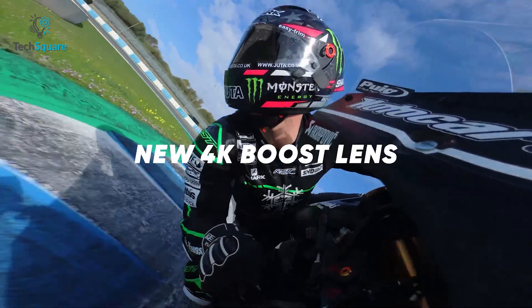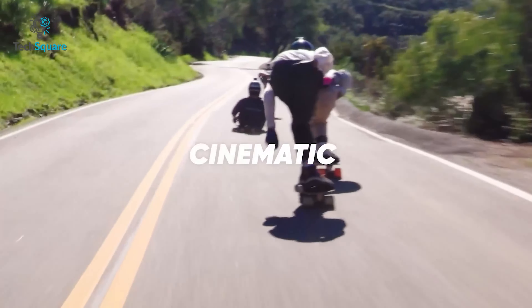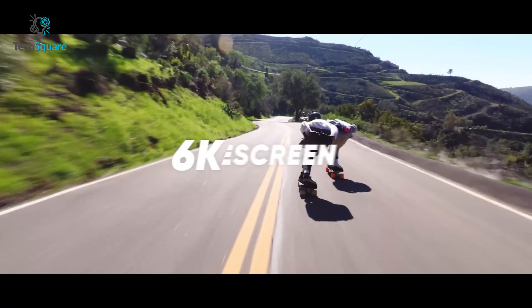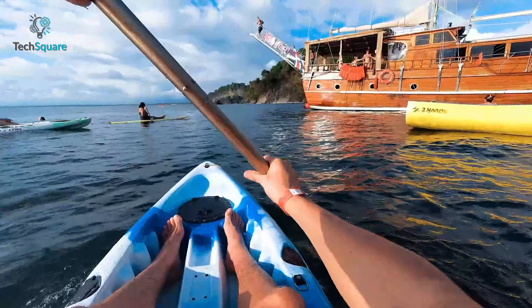The 4K boost lens in the One RS surpasses its predecessors in terms of performance, though the practicality of the 6K widescreen feature remains questionable. Instead, the ability to record in stunning 4K is much more valuable, as it consistently delivers sharp and incredibly smooth footage.